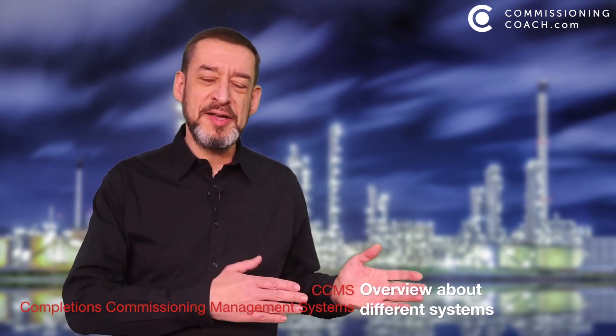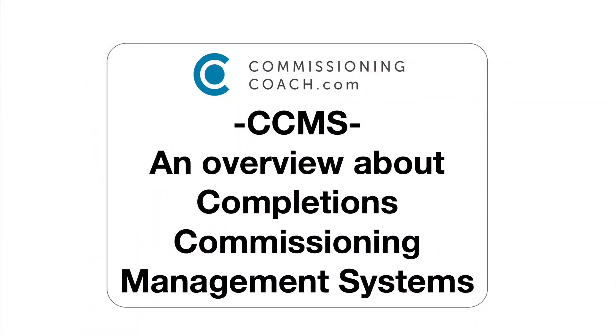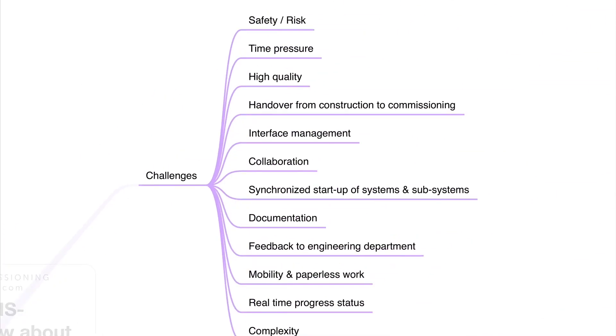Please follow me to the screencast on my computer. CCMS — an overview about Completions and Commissioning Management Systems. Let's wrap up the last video.